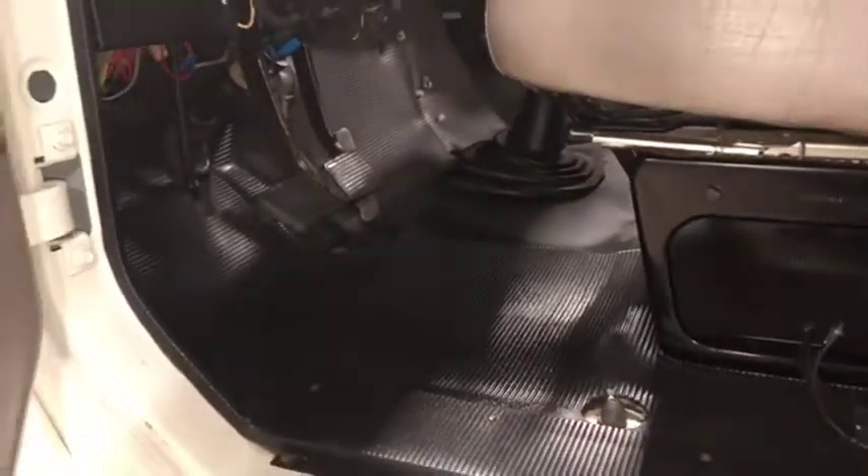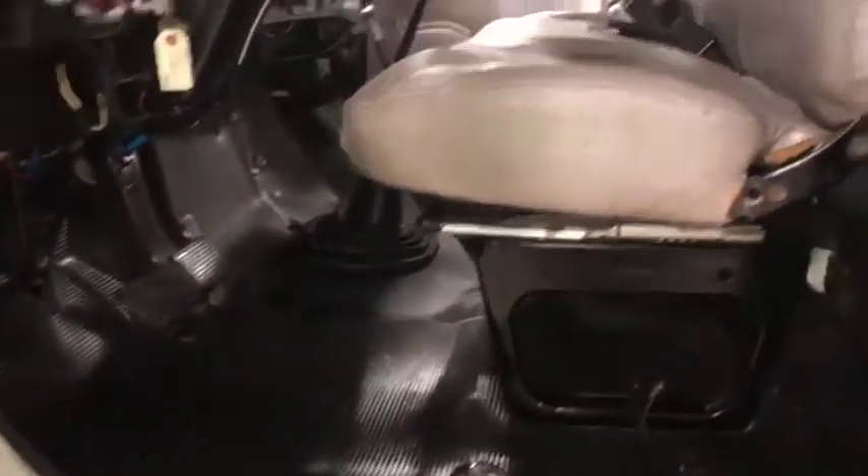Starting right here at the floorboard to show you where your feet will go — that is very impressive. It's not worn down at all, there's no holes, no issues. It looks like a foot has never even been there. Very, very nice. This truck is 18 years old but at first glance you would not believe it.